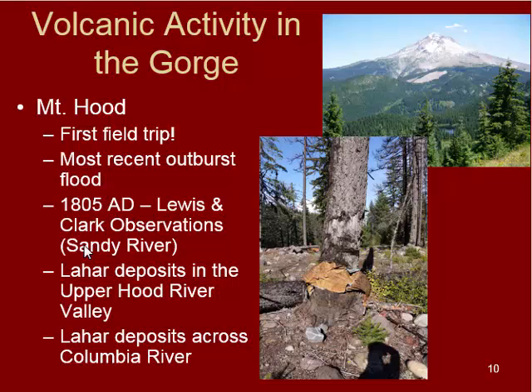A lot of skiers notice sulfur gases being emitted when they're up skiing on the mountain, and that's just normal activity. There's normal background earthquake activity that occurs every so often, but nothing to raise any alarms. However, this is an active volcano, so the potential is there for another eruption. The most recent one that produced concrete results and material for geologists to measure was in 1805 A.D. Lewis and Clark saw some abnormal discharge coming from the Sandy River, which is why it got the name Sandy River — a lot of debris was coming down because of a small eruption.